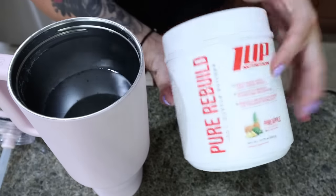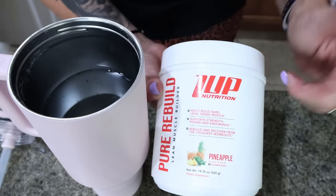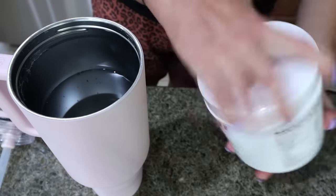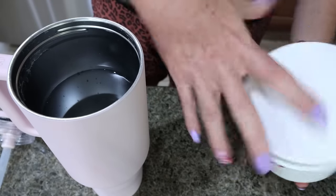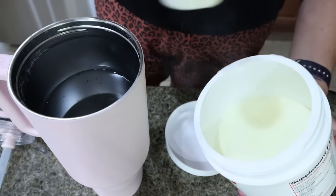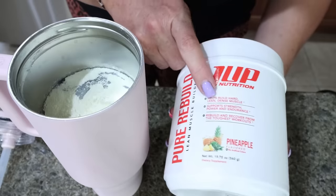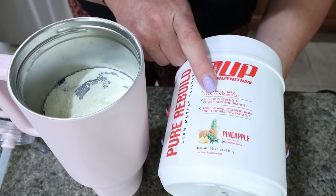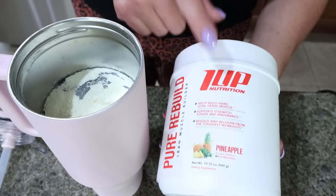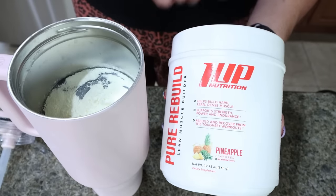I'm going to mix up my Pure Rebuild from 1UP — this is my creatine supplement. I have tried all of the flavors and hands down pineapple is my favorite. I just put one scoop in my Hydro Jug of water and mix it up with my little handheld frother, add in some ice, and it's a great way to get in my creatine for the day. This helps build hard, lean, dense muscles, support strength, power, and endurance, and rebuild and recover from the toughest workouts. Most people should be taking creatine every day, and I like the 1UP the best.